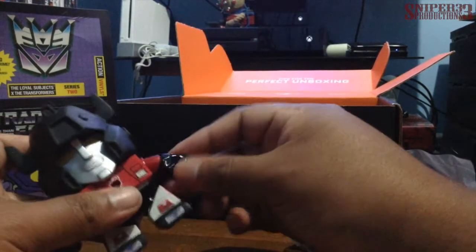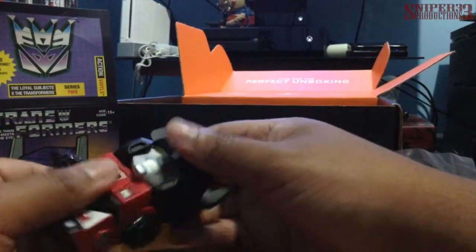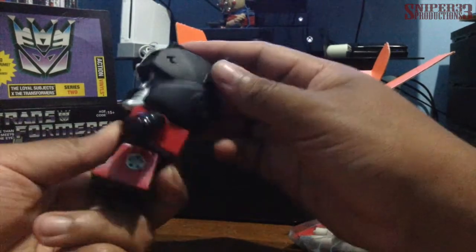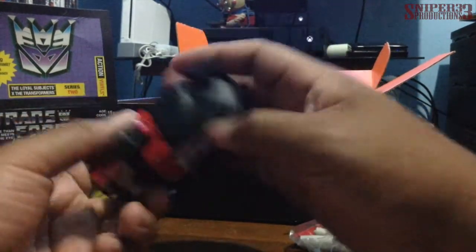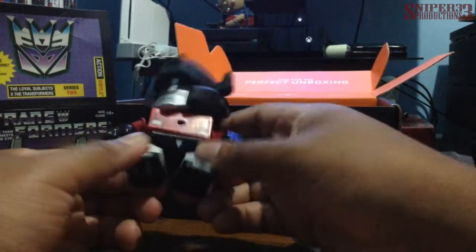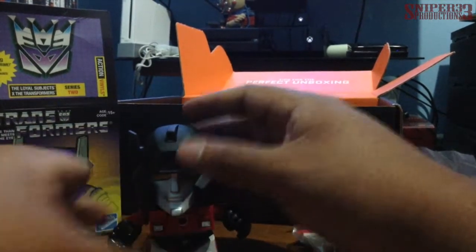This one looks nice anyway. You get arm rotation, wrist movement — pretty stiff — and head movement that goes up and down and turns side to side. I'm not sure if it goes all the way around; I feel a lot of resistance so I don't want to force it and break it. He also has leg movement, which is actually pretty neat. I like this.